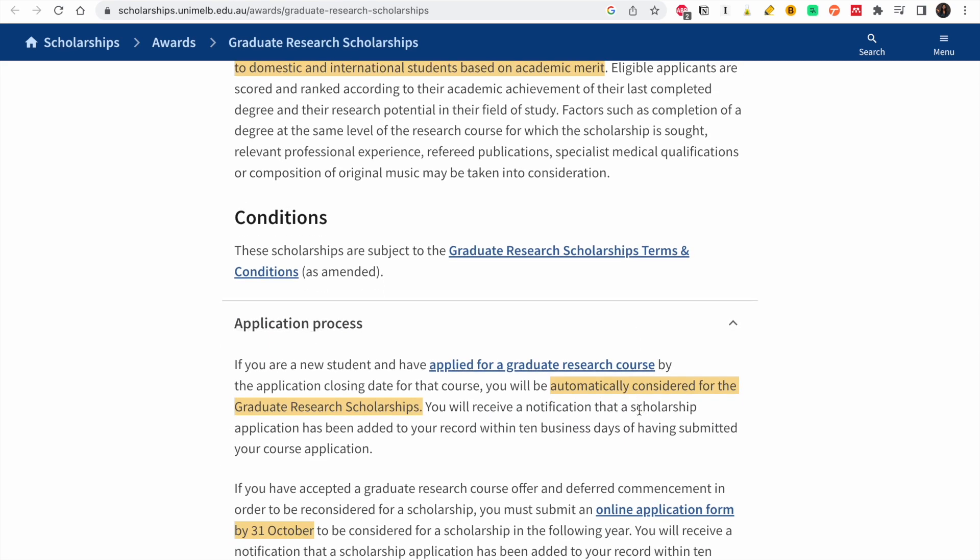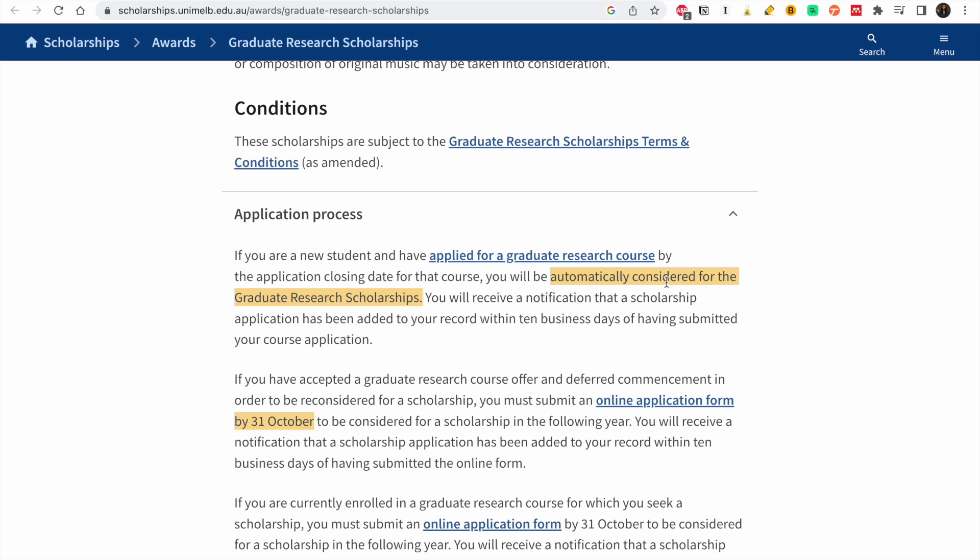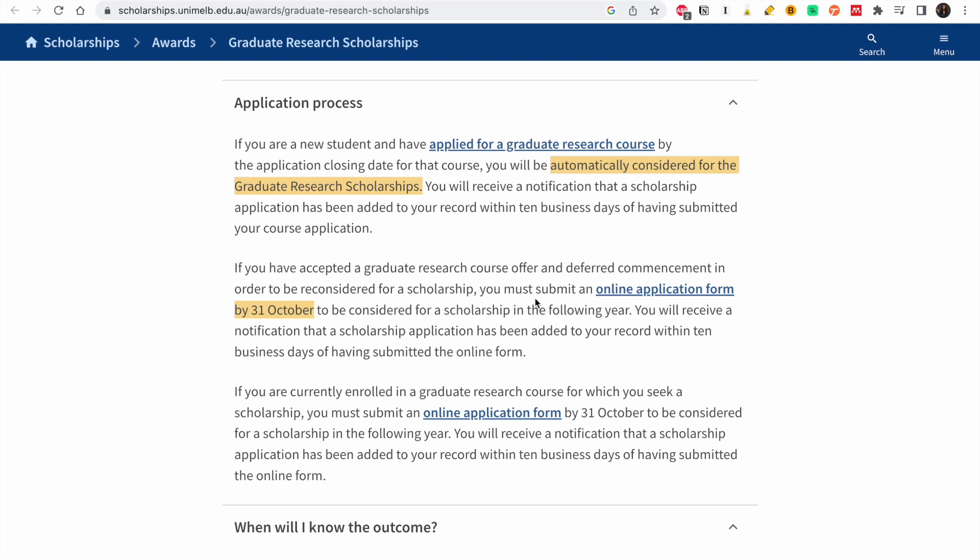Now let's look at the application process. As you've already seen, you'll be automatically considered once you apply for the program. But you must submit an online application form if you accepted a graduate research course offer and deferred commencement in order to be reconsidered for a scholarship. If you apply and don't get a scholarship, you can defer to the next year and fill out this form by 31st October.